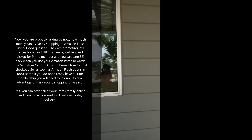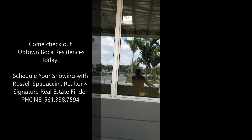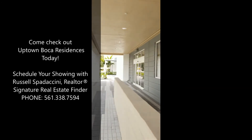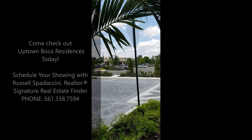This is the best spot hitting Boca Raton in years. Come check out Uptown Boca — this is where it's at.